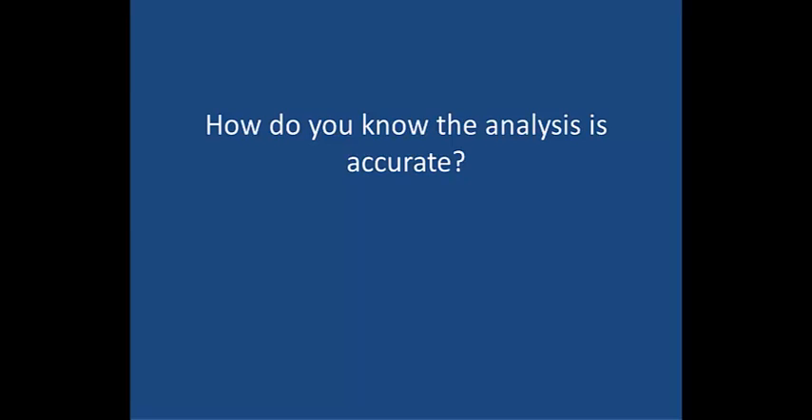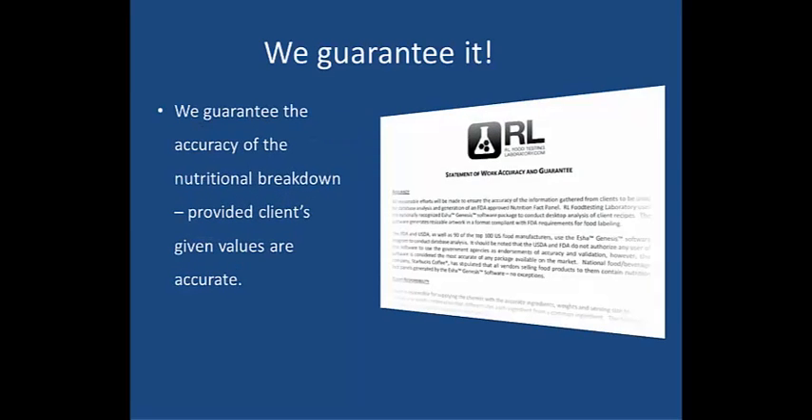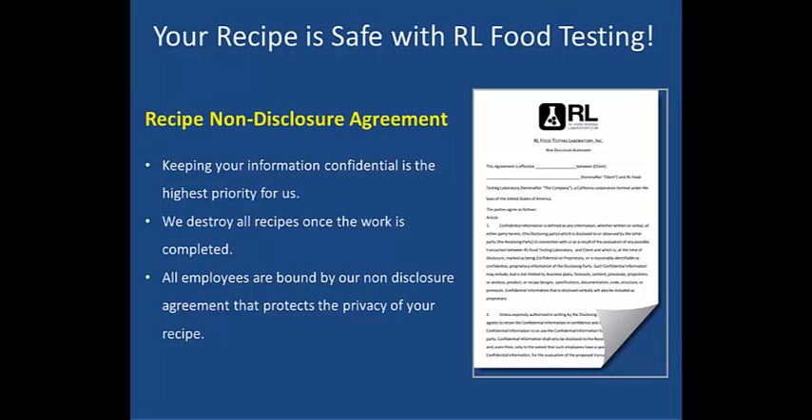So how do you know if the analysis that we do for you is accurate? Well, we guarantee it. We guarantee the accuracy of the nutritional breakdown, and we back it by a 100% money-back guarantee. And your recipe is safe with RL Food Testing. All of our clients receive a signed copy of our recipe non-disclosure agreement. Keeping your information confidential is the highest priority for us. We destroy all recipes once the work is completed, and all of our employees are bound by our non-disclosure agreement that protects the privacy of your recipe.